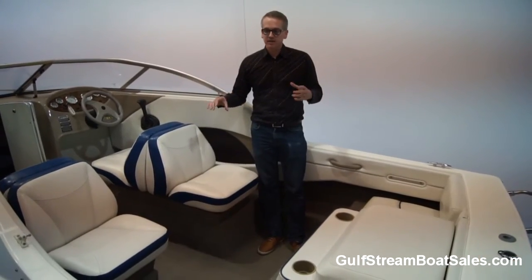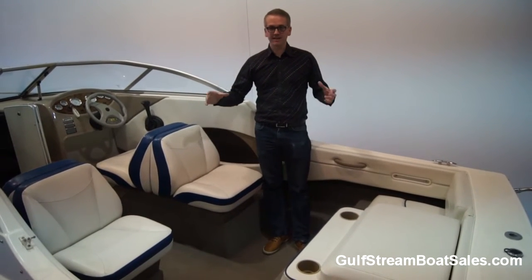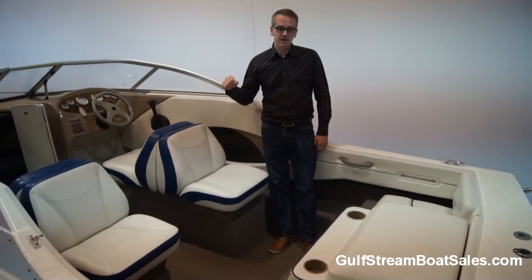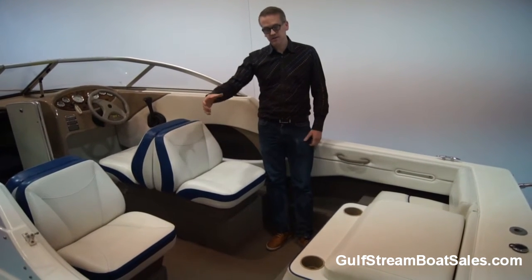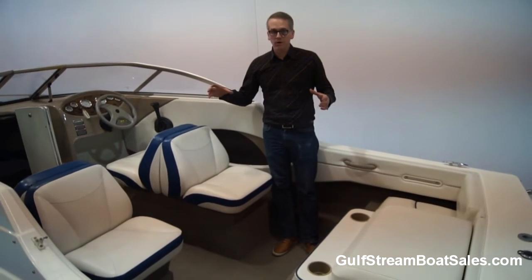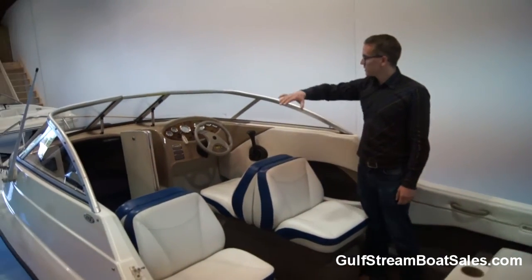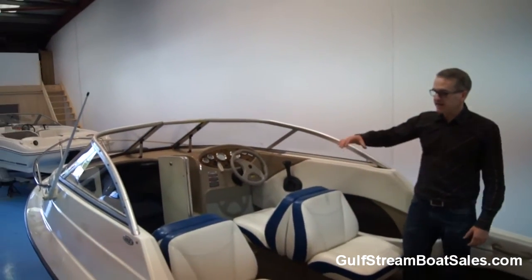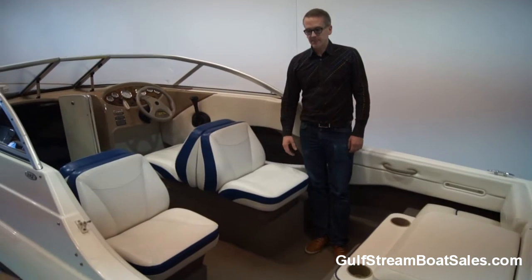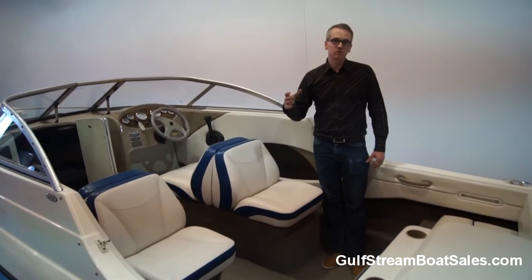Being a 19-foot boat sitting on a single axle trailer, this is a nice, easy-to-use, handy managed package. It's very easy to launch and recover — you can push it around your driveway and turn it around the back of the house because it's on a single axle trailer. At the same time, it's quite a substantial boat on the water, rated to carry six passengers plus gear. It has a nice elevated windscreen height with a cabin in the front, giving great protection from the elements. It's a surprisingly good sea boat, rated Category C for inshore coastal use.